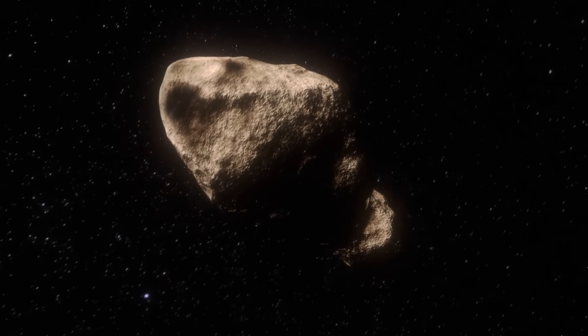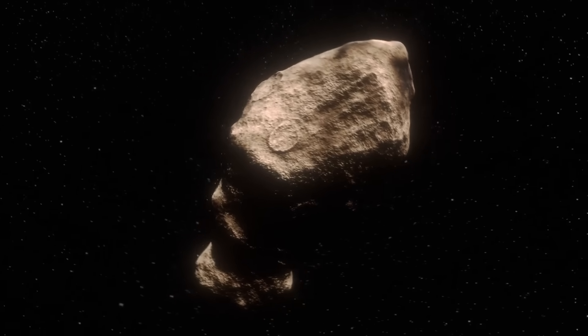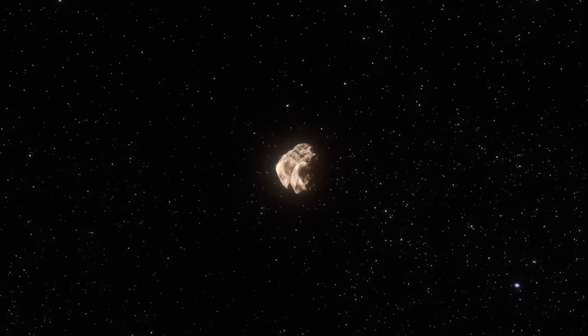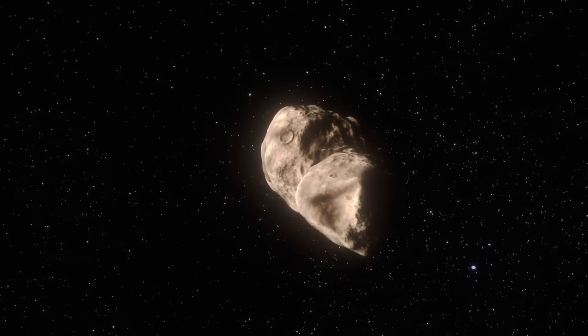Meanwhile, a large asteroid made its final approach towards the planet. This asteroid measured 1.15 miles or 1.85 kilometers wide. It was not particularly dense, which relates to its formation 4.5 billion years ago.